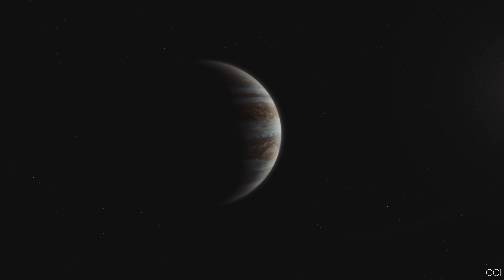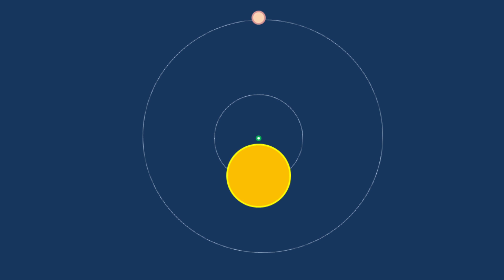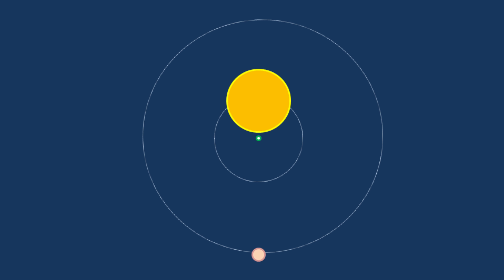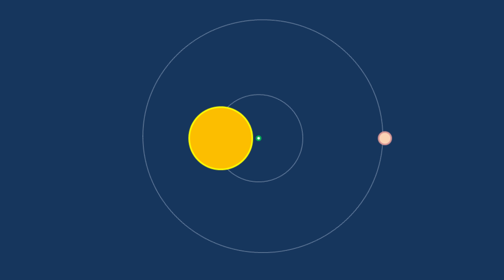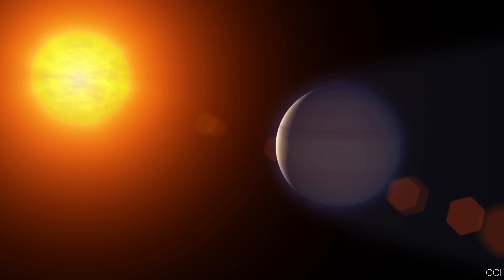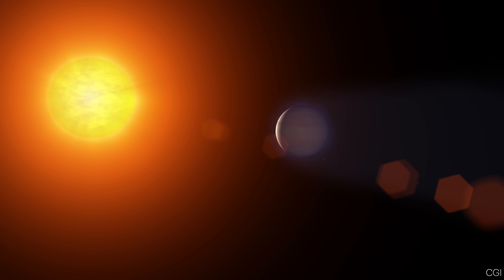With so much mass, Jupiter's gravity is incredibly strong. In fact, the Sun and Jupiter both orbit a shared center of mass, the barycenter, that isn't located right at the Sun's center. Astronomers use this same type of wobble motion to detect exoplanets around other stars.